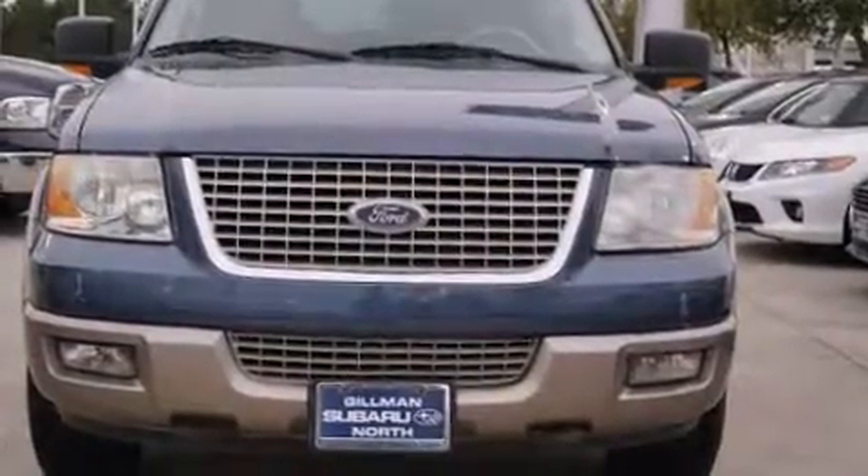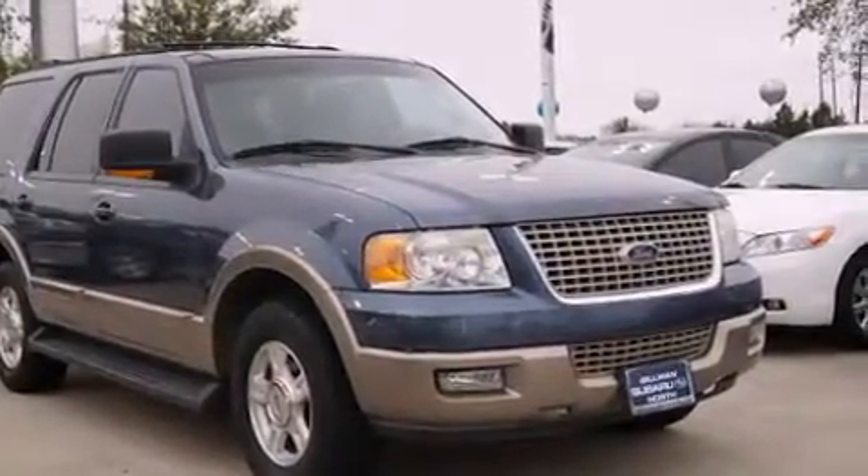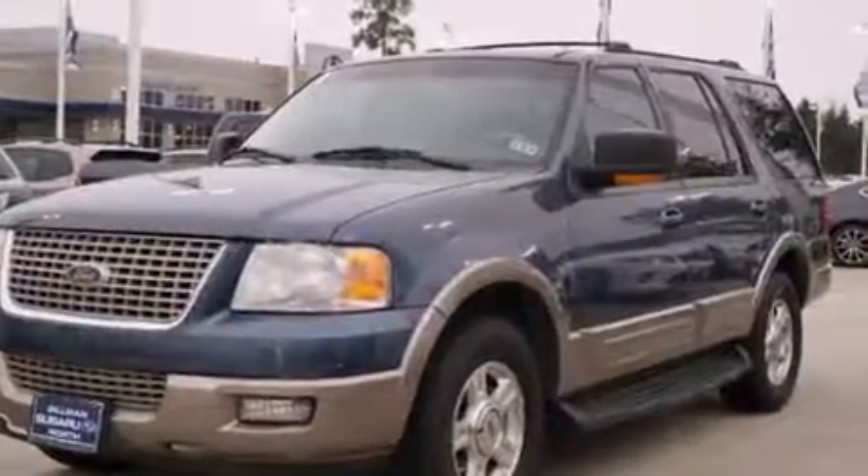Outstanding design defines the 2003 Ford Expedition. A 4.6 liter V8 engine pairs with a sophisticated 4-speed automatic transmission, providing a smooth and predictable driving experience.